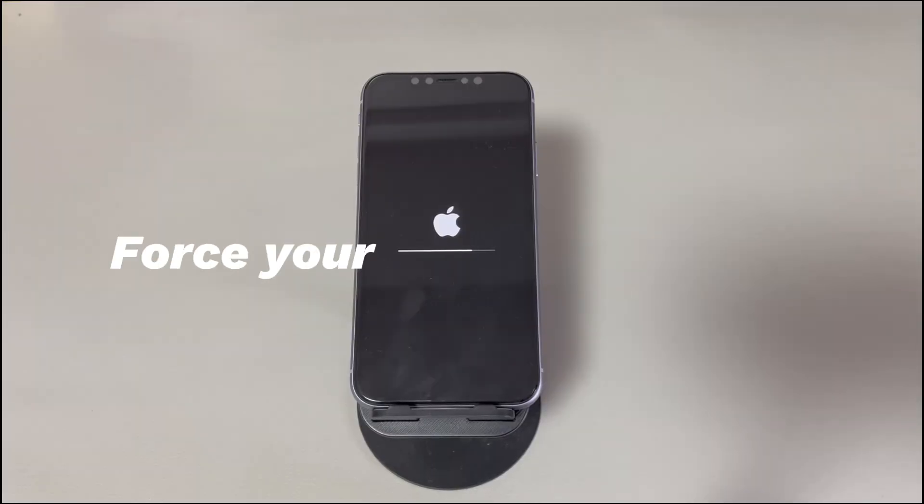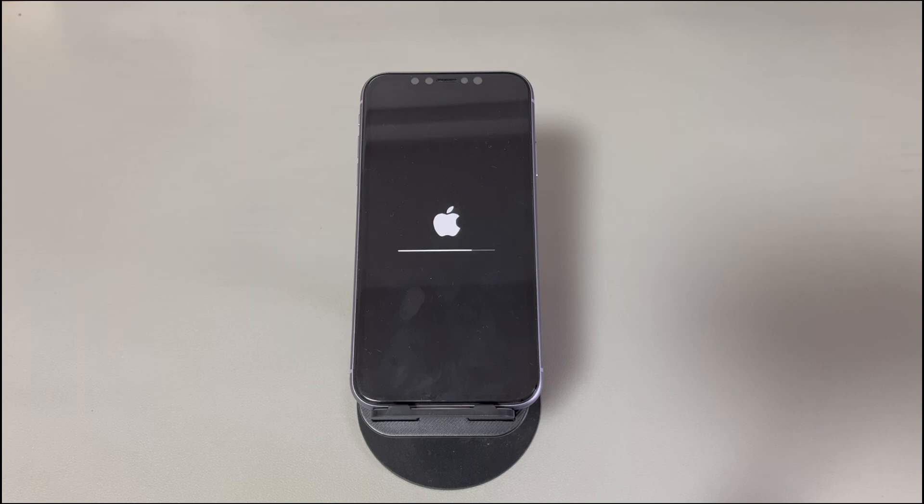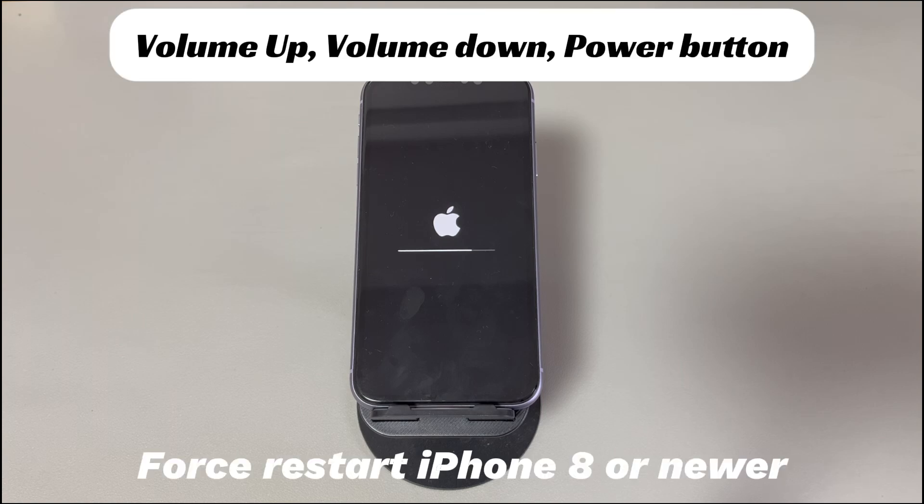Force restart your iPhone. A simple force restart can resolve many issues in seconds. If you don't know why your iPhone is stuck while resetting, a force reboot is a go-to option. It helps unfreeze the stuck screen via button presses only. That means you can fix an iPhone stuck on the reset screen showing the Apple logo and progress bar without a computer.